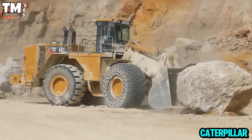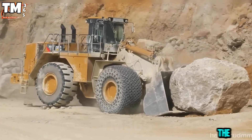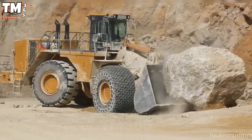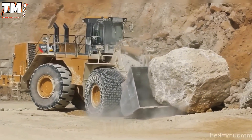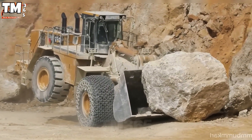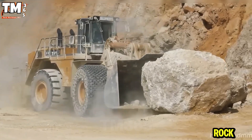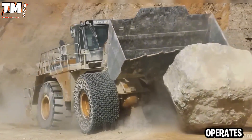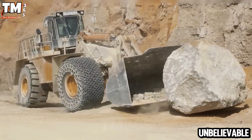The Caterpillar 992K truly demonstrates the caliber of an industrial giant. Facing a massive rock, it handles the load with calm precision. Every push showcases incredible strength and stability. Although the rock almost exceeds the machine's load limit, it still operates smoothly and with unbelievable accuracy.